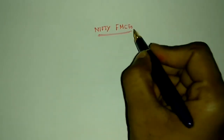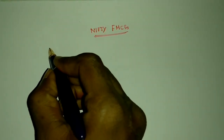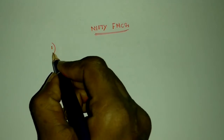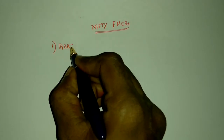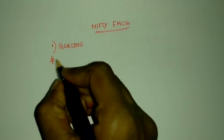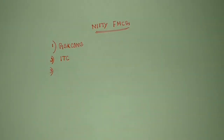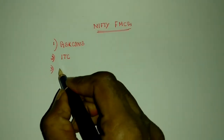The first stock is GSK Cons. Another one is ITC — you know ITC is a famous company in India. And another one is UBL.